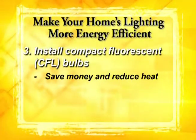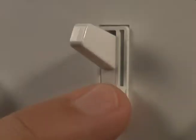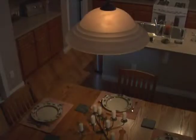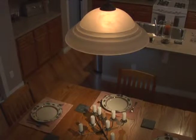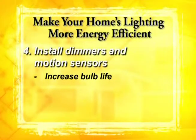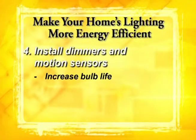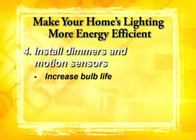Yes, CFL bulbs cost a little bit more, but you'll change them less often and they produce little or no heat. The key to lighting efficiency is to use only what you need, and dimmers and motion sensors can help. Dimmers can increase the life of a bulb up to 20 times if dimmed to half the brightness. Motion sensors give you light when you need it for brief periods of time to provide safety and security for your property.